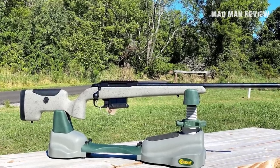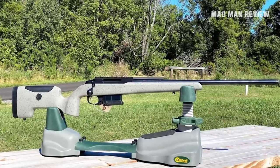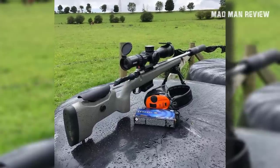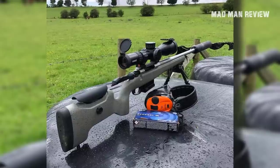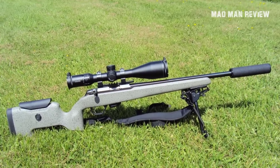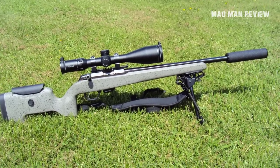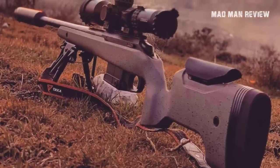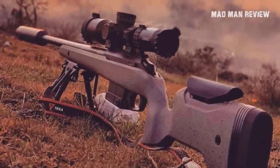Other than that, the UPR comes with a threaded muzzle, 5-round and 8-round removable box magazine, QD sling attachment points, 20 MOA or 0 MOA rail option, and single stage and set trigger option. The chamberings are also generous, including 6.5 Creedmoor, .260 Remington, and .308 Winchester. You also get the pick between 20 and 24 inch barrels.